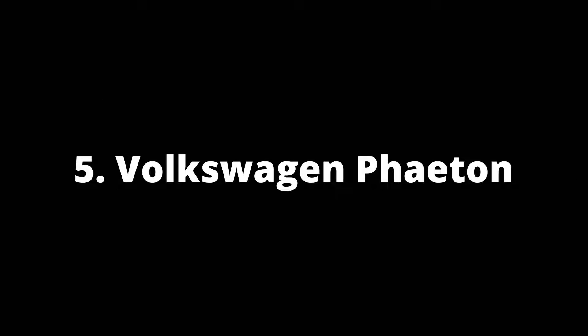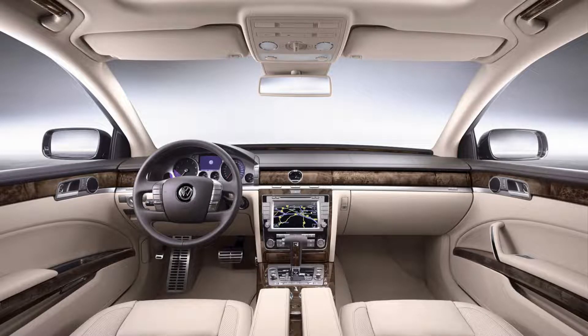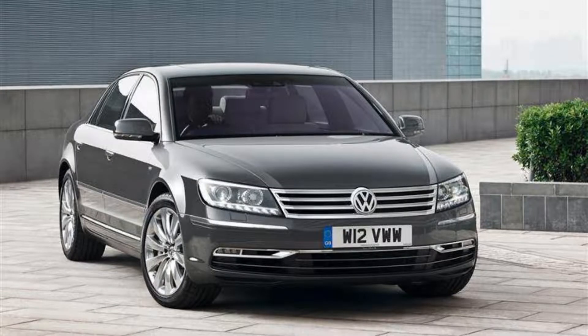Number 5: Volkswagen Phaeton. There are many reasons to love the Phaeton, but it's probably best known for being one of Volkswagen Group's most high-performance sedans. Developed in 2000 and built until 2016 with only minor updates throughout its lifetime, including some freshening up packages, this luxury vehicle never looked like anything else on the road, thanks largely to its powerful W12 engine.